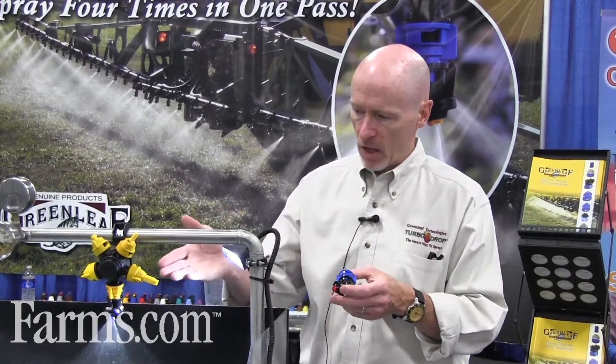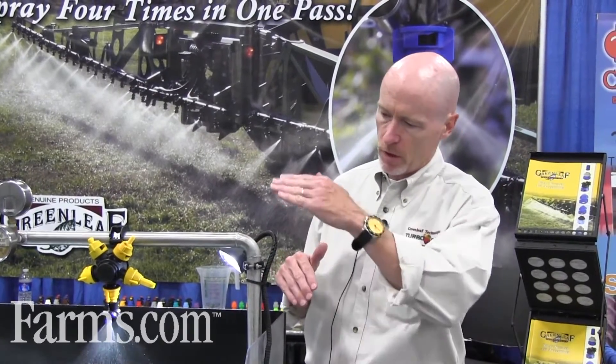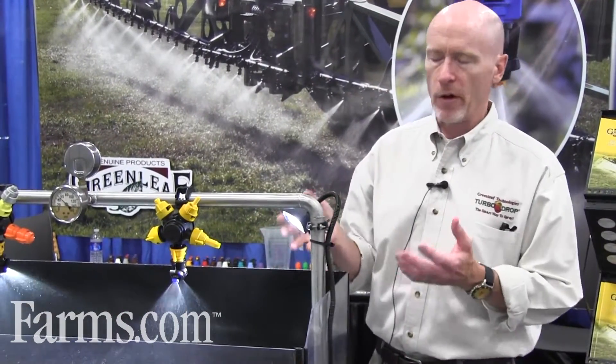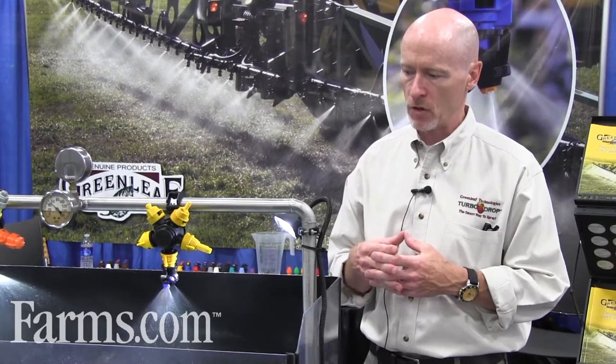You can see that nozzle operating on the sprayer here. We've got them in the alternating setup so that as you look down the boom, you'll see the four different angles of attack, with the smaller droplets coming down in the middle and bigger droplets on the outside. We get a great combination of drift control, coverage, and penetration down into the canopy with that nozzle. So far in three years, we haven't had any negative feedback on this nozzle.